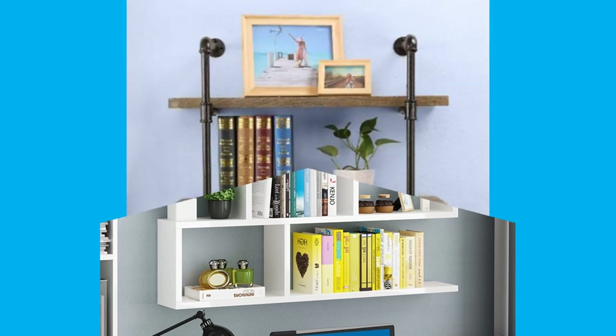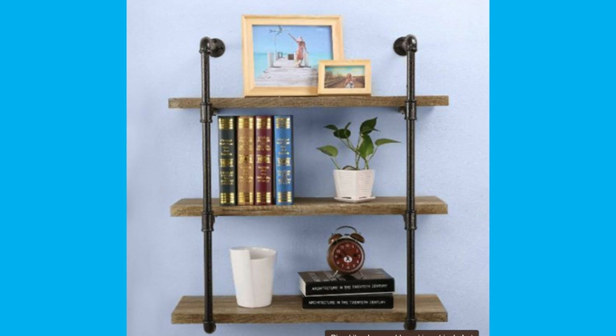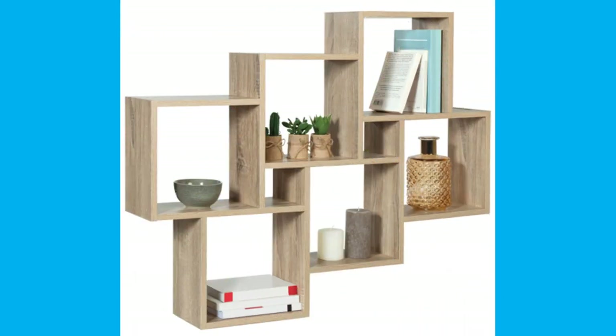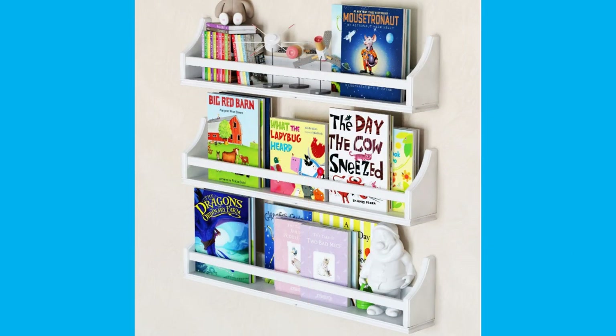In an unrestricted sense, a book is the composition of which such sections, whether called books or chapters or parts, are parts.